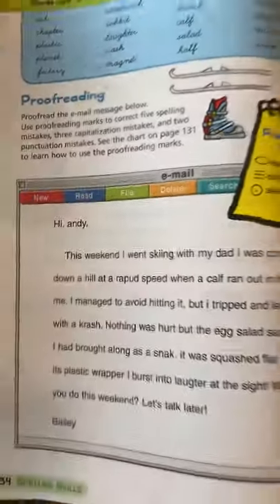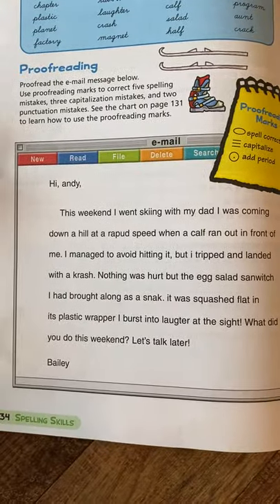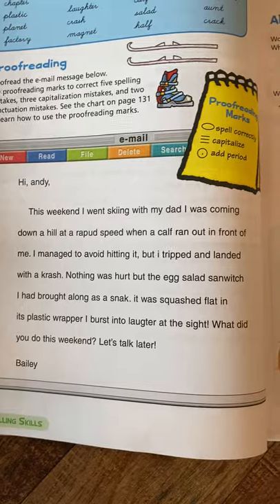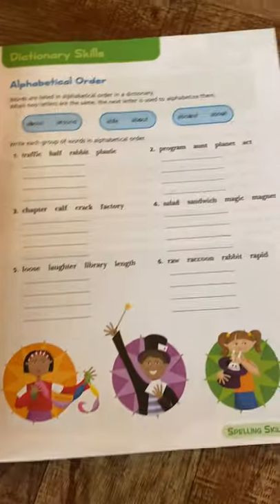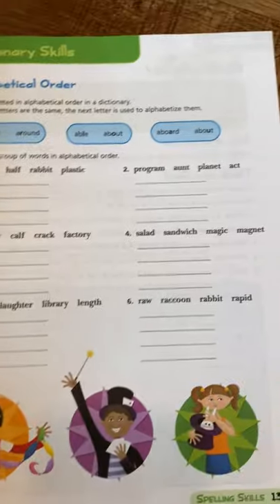Proofreading is one of the skills they include this week — it's a little more difficult. Depending on your child's ability level, you may want to do that with them or skip it. You have to really give yourself permission to not follow everything that's in the books.